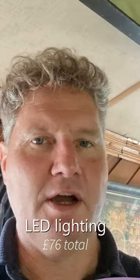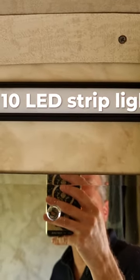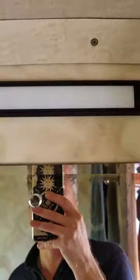One of the most obvious things to change on the boat is the internal lights — swapping traditional filament bulbs for LED ones. They're cheaper because they last longer and use less energy. I've got three types from three different suppliers. The first is a strip light at £22, rated at about 10 watts.